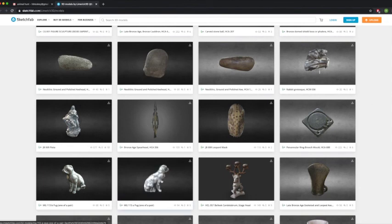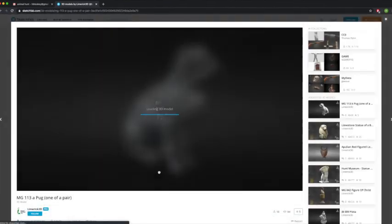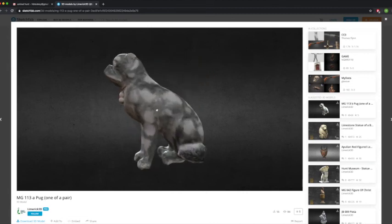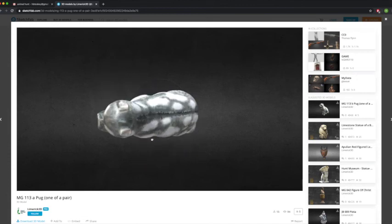Here are the pugs that we were looking at earlier. If you click on that it'll bring you to the object and you can begin to explore it in 3D. If you're on a computer, you can left-click and drag to rotate. Or if you're on your phone or an iPad, you just use your finger to hold it down and rotate it — you can go up and down as well.